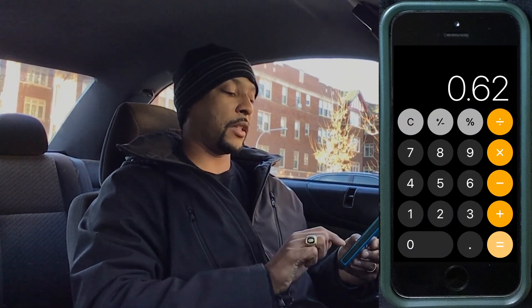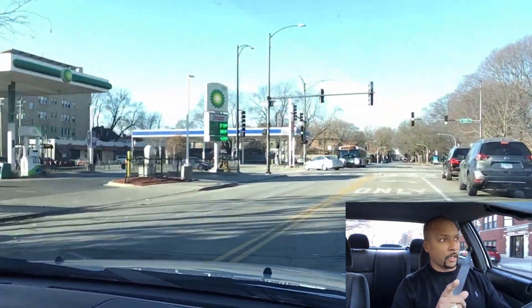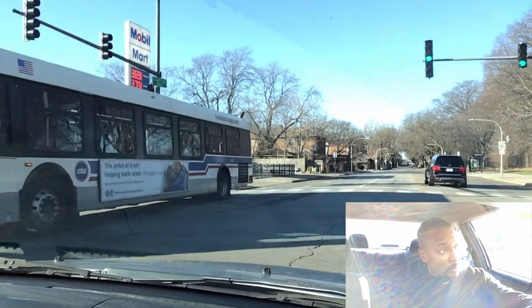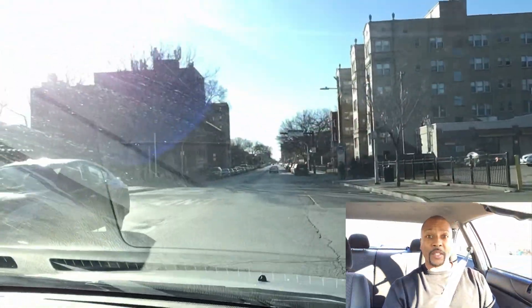$3.79 minus $3.17 — that's a 62 cent per gallon price differential, so it's definitely worth going to my favorite gas station. As we head out, we can see the BP showing $3.79 and the Mobile showing $3.69, confirming GasBuddy was spot on with their reporting.